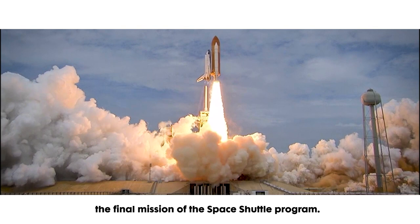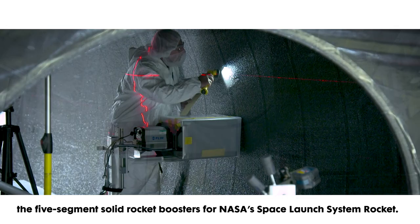Having been boosted by Northrop Grumman's four segment solid rocket boosters aboard NASA's space shuttle, I couldn't be happier to now be part of the team manufacturing the five segment solid rocket boosters for NASA's Space Launch System rocket.